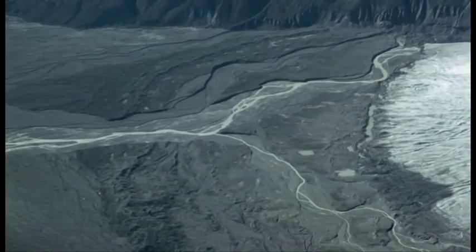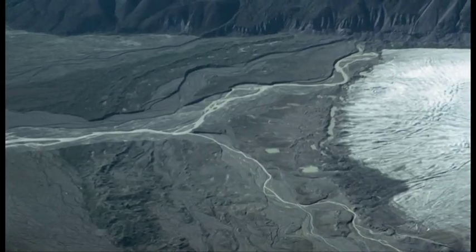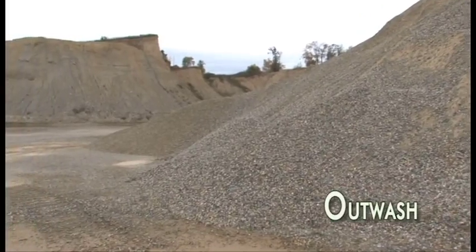In addition to lakes, massive multi-channel river systems fed by glacial meltwater also formed in front of the glaciers, depositing sheets of stratified, well-sorted sand and gravel — an important source of aggregate for building materials.